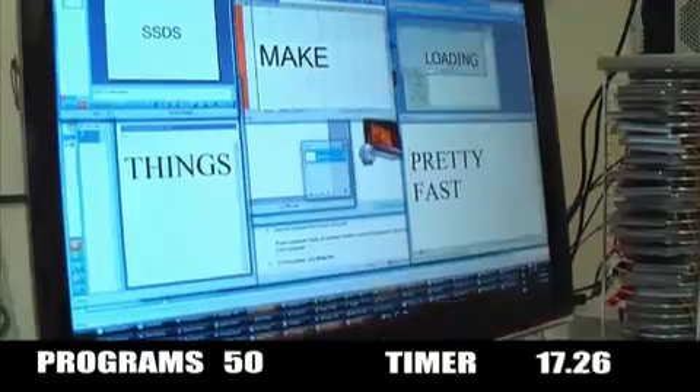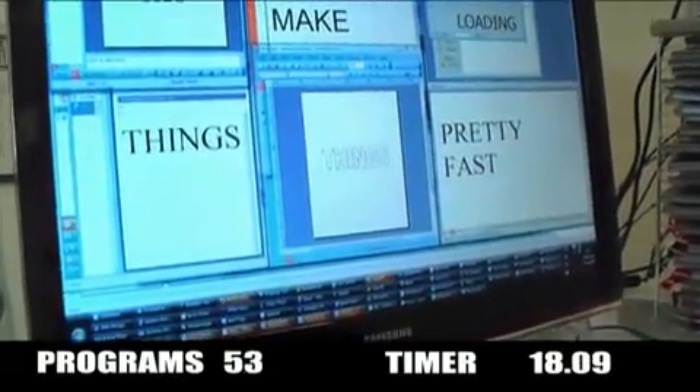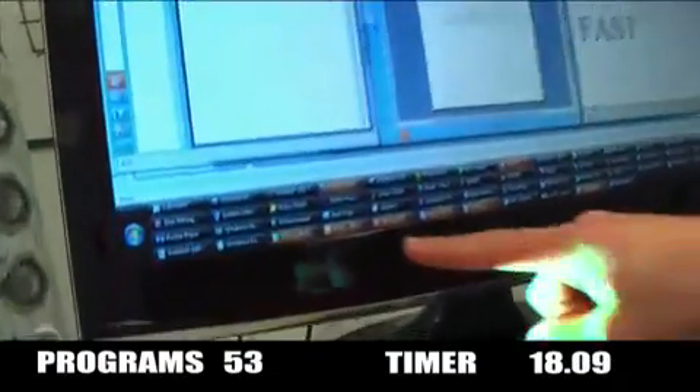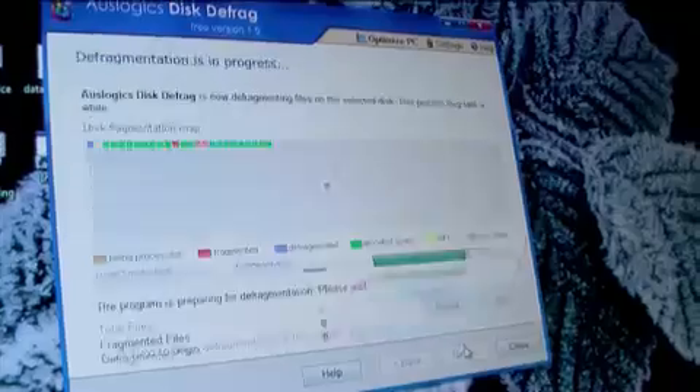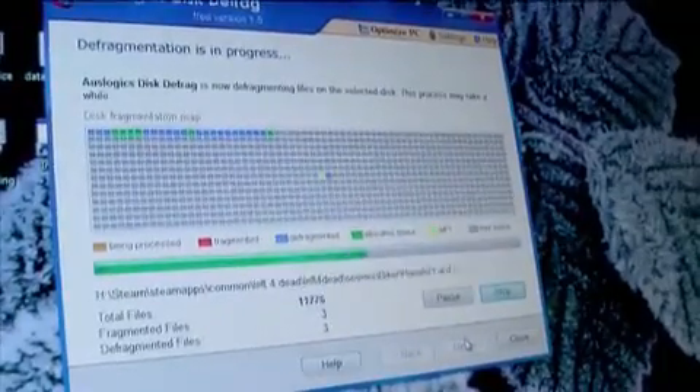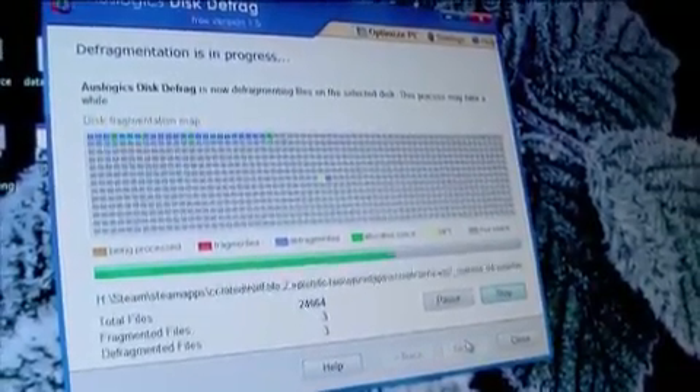Wow. Nice, look at how many you've got on there. Off it goes. That was fast.